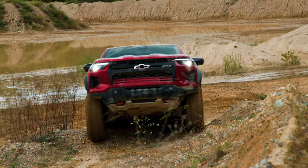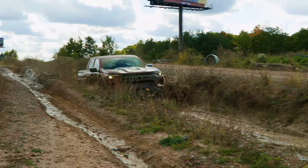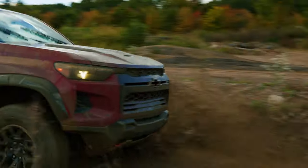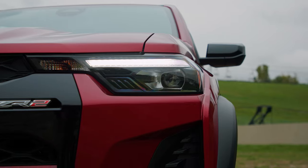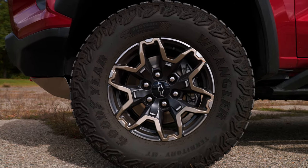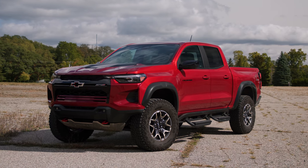So what makes a truck great? In a word, versatility. See, we Americans want our pickups to tow our toys, haul for work, conquer any terrain, and also serve as civilized daily drivers. Because it does all of those things brilliantly, the Chevrolet Colorado is the 2024 Motor Trend Truck of the Year.